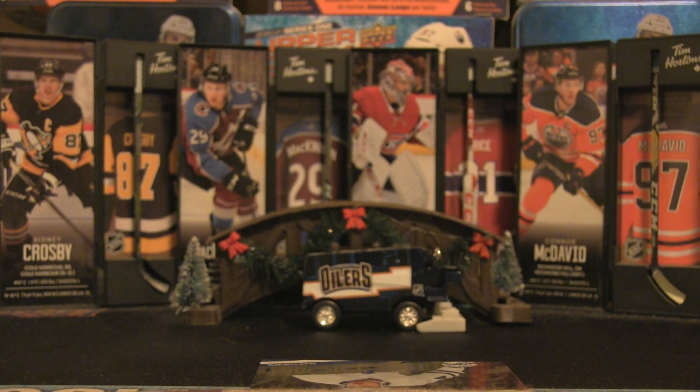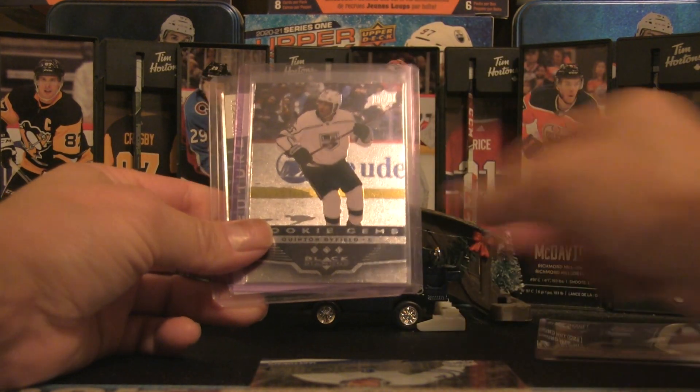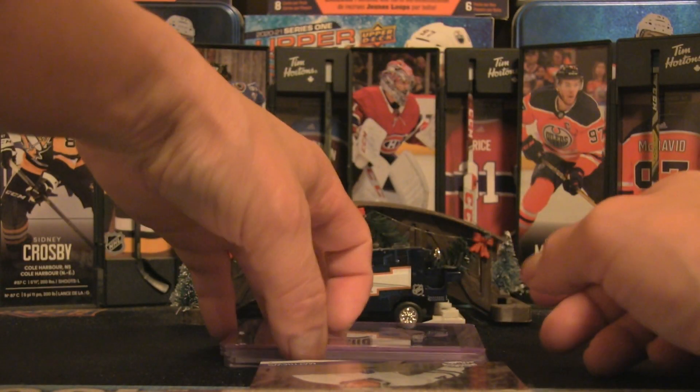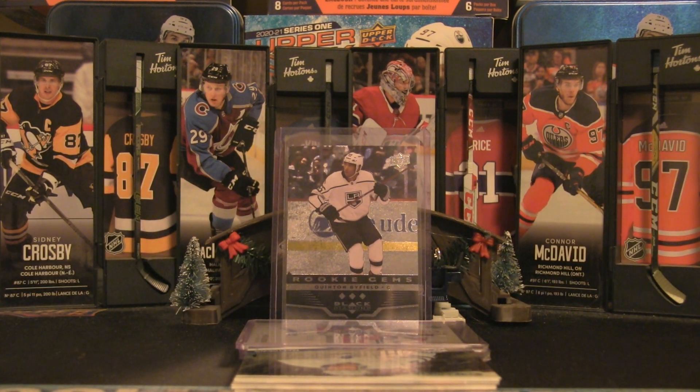Let me know what you thought about this episode and the showcase cards. My top picks are the Quinn Hughes jersey patch, the Quinton Byfield rookie gem, or the Gusev rookie auto. That's the final Midweek Mystery Tin plus auction wins for 2022 here on Firebox Breaks. We had some awesome episodes this year — it's a modest break, but you win some, you lose some. Like, comment, and subscribe — I'll be back with more content soon. Bye for now!